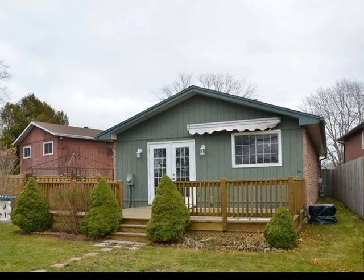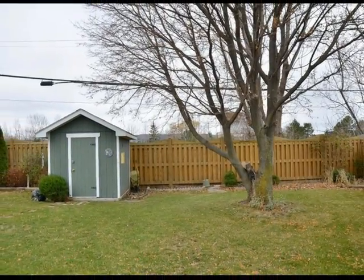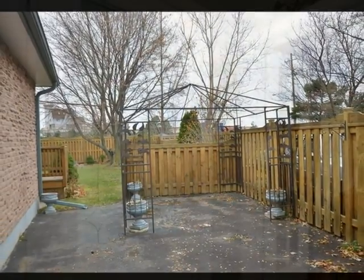The driveway has been recently paved and offers ample parking for residents and guests. You'll find an attractive garden shed for additional seasonal storage. In addition to the back deck, there's a side area perfect for an additional seating area and canopy.